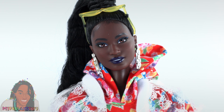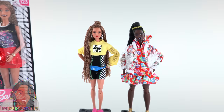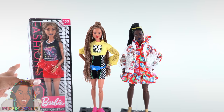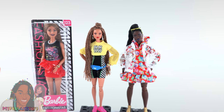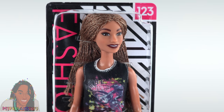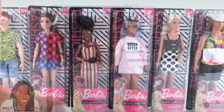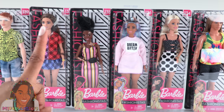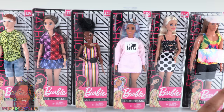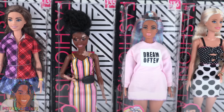They're constantly expanding the skin tones for the Made to Move bodies and I'm hoping to see some more in the near future — just throwing that out there. I think it is so important to be able to walk down the toy aisle and find a doll that you can relate to. It is such a special feeling when you can look at a doll and say, 'Hey, that reminds me of me.' I do believe that right now Barbie is the most diverse doll line when it comes to skin tones, hairstyles, and body sizes.